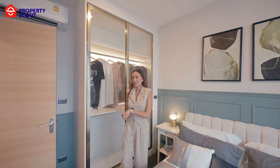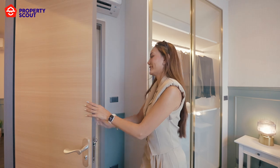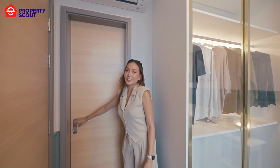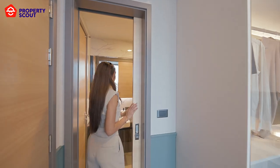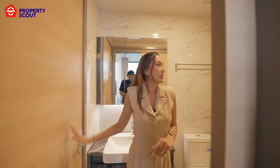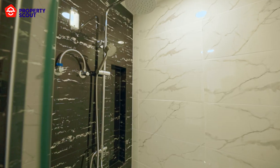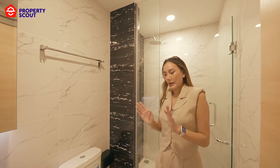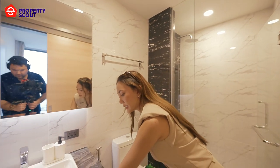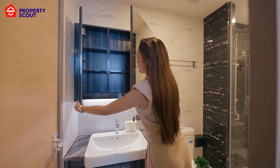What I really like about this one-bedroom, one-bathroom unit is that it has a double-access bathroom — you can access it from the bedroom and also from the living room. The shower also has two options: a regular shower and a rain shower. For storage in the bathroom, you have under the sink and also behind the mirror.